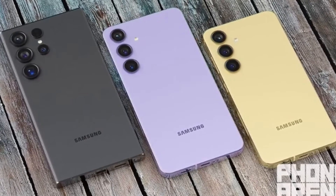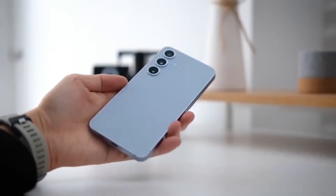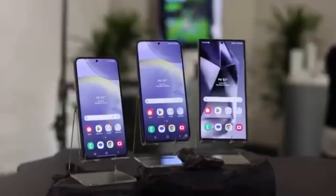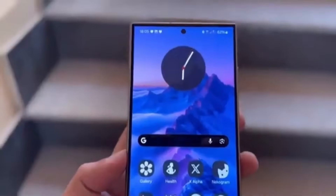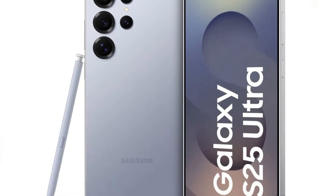Here's where things get really exciting. When we shift our focus to multi-core performance, the Galaxy S25 Ultra takes the lead and does so decisively. The Snapdragon 8 Elite for Galaxy recorded a multi-core score of 10,223, leaving the iPhone 16 Pro Max far behind with a score of 8553.